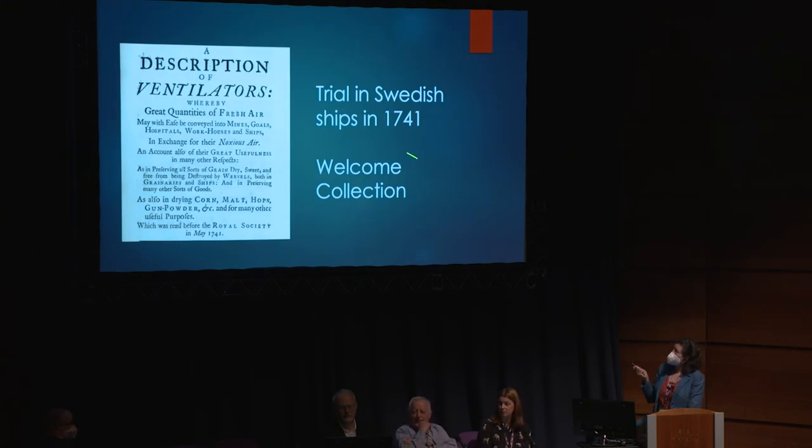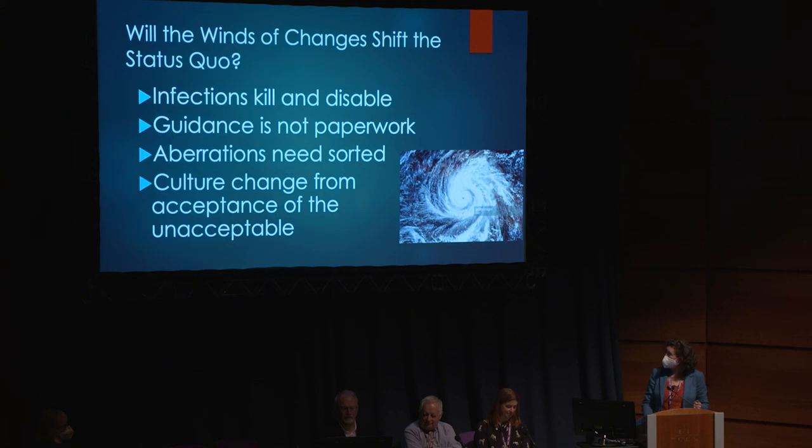In 1741 they did a trial of pushing masses of clean air into ships that had what they called distemper - this is pre-germ theory - and they made a huge difference to the number of people who died in the Swedish fleet. They innovated big machines that pushed clean air. 'Purging' is the word they used - purging the filthy spaces of what they thought was toxic miasma, which we now know would have been pathogens in the air. If they could do that back then, we can do it now.